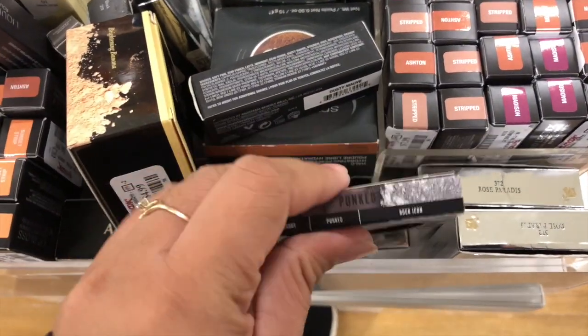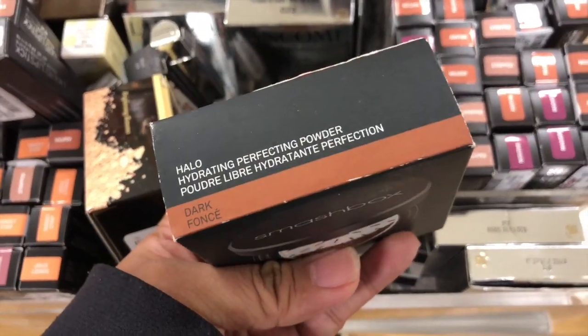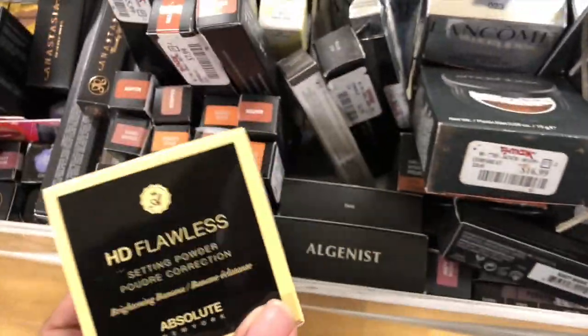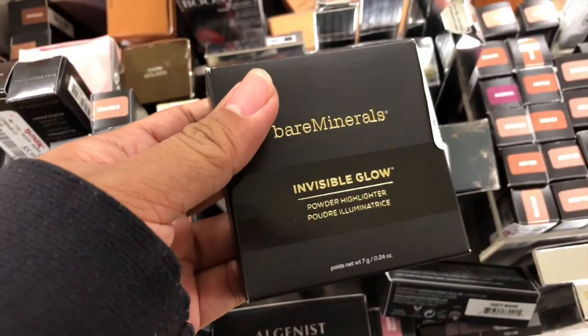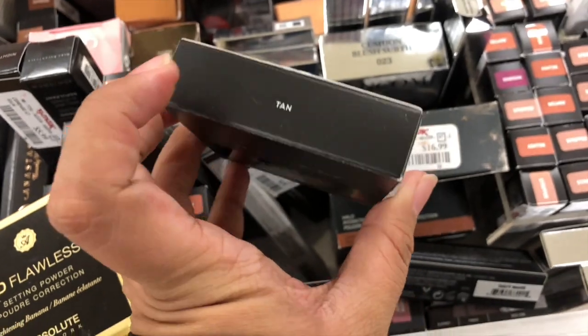They have the Smashbox hydrating perfecting powder, which I literally showed you guys before. They also have the Bare Minerals Invisible Glow Powder Highlighter — wow, this is in shade 10 for $12.99. I didn't see this before, this is new.